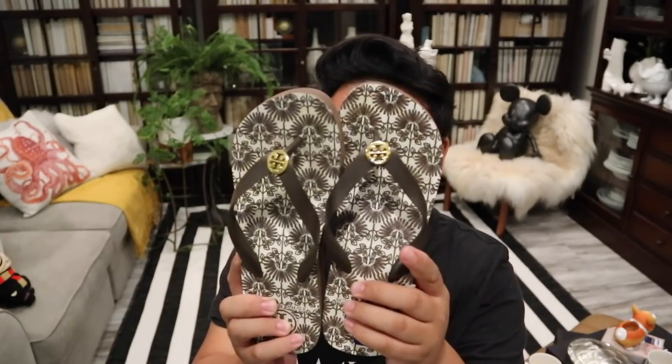The next thing I have here is these really cute Tory Burch flip flops — the wedge kind. I'm not sure what size they are as it doesn't say anywhere. I just bought them, but I think they're size eight and a half maybe.